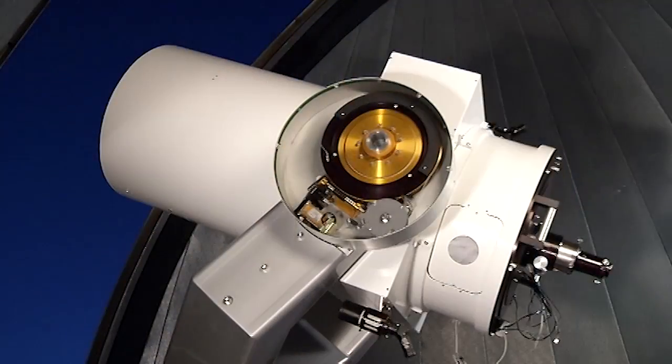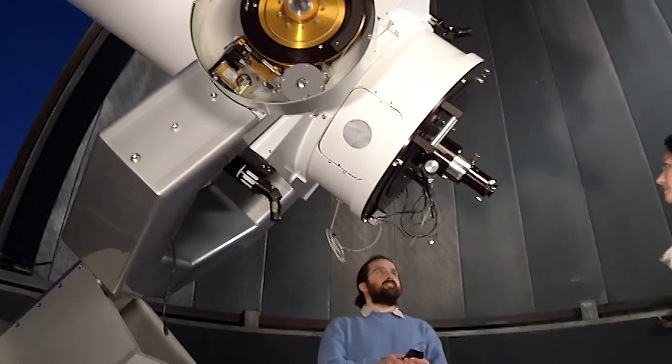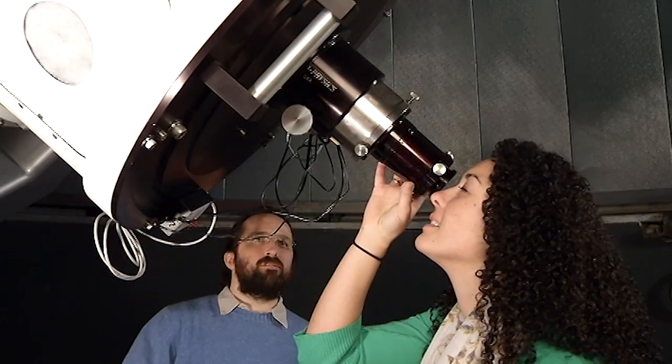That one has two of our undergraduate students as co-discoverers and co-authors on the paper. And it's not just exoplanets that we study — we've had students working on projects where they study supernova explosions in distant galaxies.